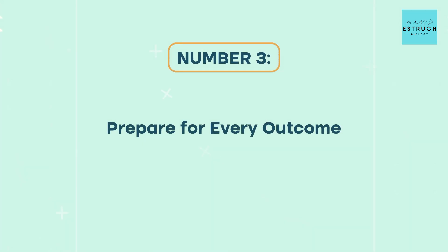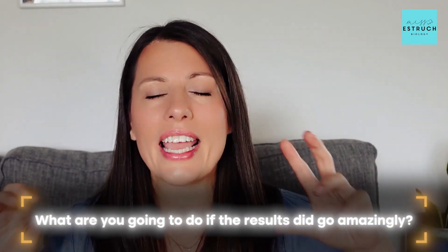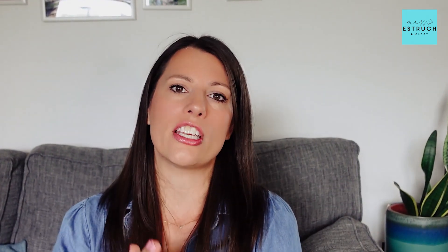Next on the list is going in mentally prepared for every outcome. I actually suggest that you have an honest chat with your parents, carers, and family members who have an invested interest about all the possible outcomes and what that might mean for you. So if things don't go to plan on results day, at least you are mentally prepared — and you've mentally prepared others who it might be beneficial to have prepared as well. Consider what you're going to do if the results go amazingly and go to plan — you may then have to reconfirm your sixth form or college place and the subjects you're taking, or plan how you're going to celebrate.